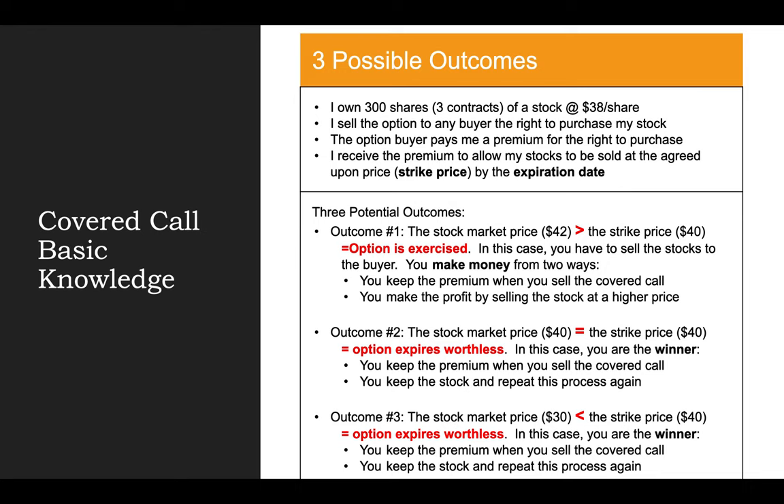Let's break down the three possible outcomes. Outcome number one: let's say the stock is doing really well and continues to increase in value. At the time of the expiration date, the stock market price is $42, which is higher than the strike price of $40 in this example. The option is going to be exercised, meaning the buyer has every incentive to purchase the stock at $40 per share — they would immediately make $2 profit from this trade. On the seller's end, I make money two ways: first, I keep the premium from when I first sold the covered call.